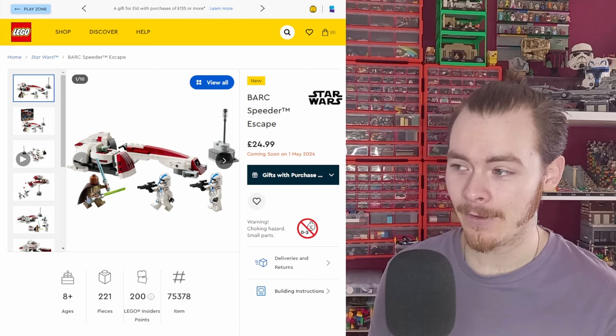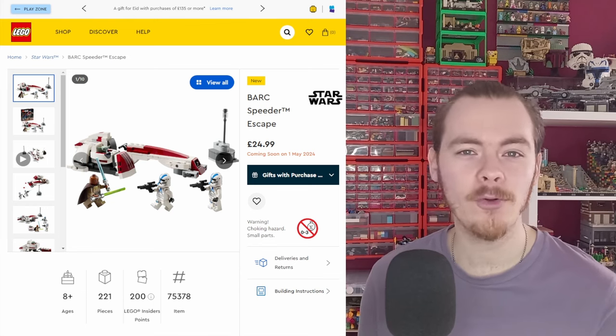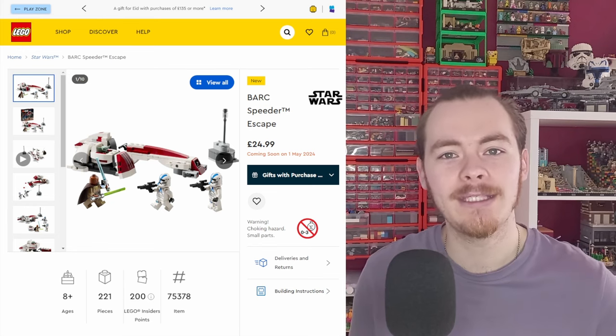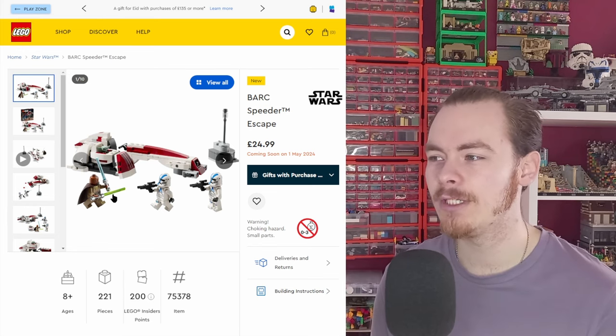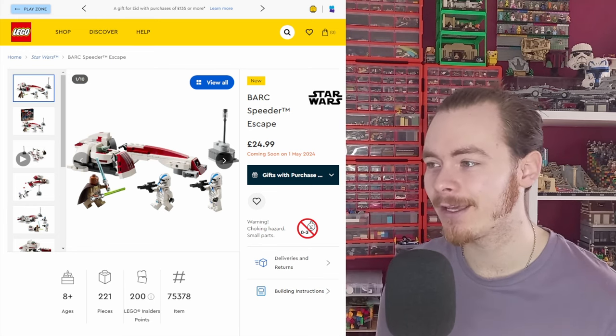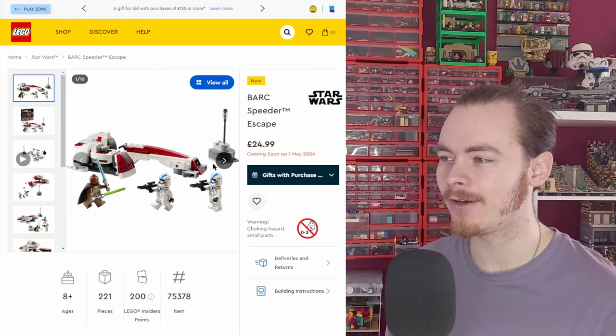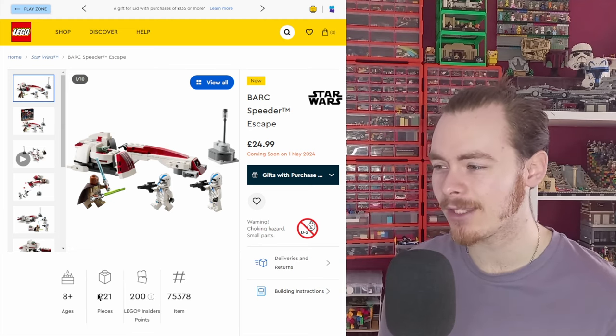The biggest disappointment is the price tag. $24.99 is a lot for a Barkspeeder, a lamp, Keller and Beck, two clones, and Grogu in his pod. I'm not sure if the pod counts toward the piece count, but it's definitely not enough for $24.99. I'm not quite sure what LEGO were thinking.